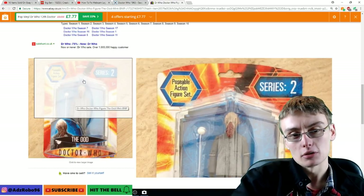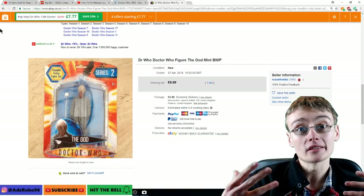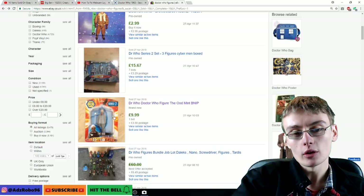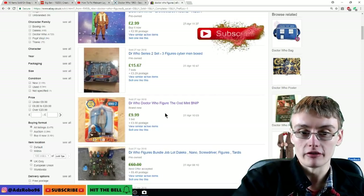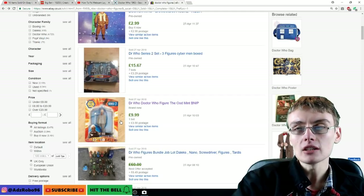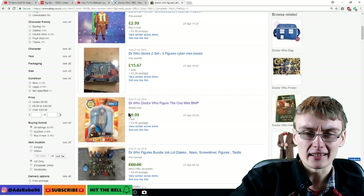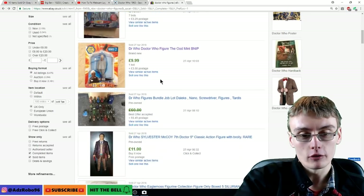More sought-after figures brand new in the packaging will go for good money. The Cult of Skaro set — a set of three or four blonde Daleks and a Black Dalek — brand new goes for about 50 quid. So those figures are certainly worth looking out for. If you can grab them for a couple of quid each at a car boot, you're laughing. For used figures, you want to be paying about 50p each — 20p to 50p in that range. What I do is group them up and sell four or five figures for about 12 to 15 pounds.